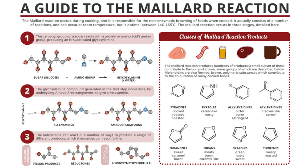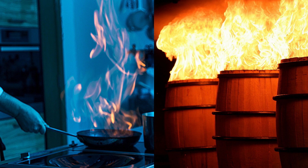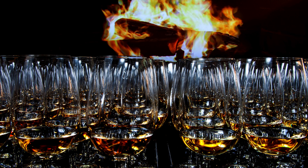Grilled meats, roasted coffee, toasted bread, chocolate, barbecue flavours — find a Maillard reaction and you find the foundations of a good marriage of whisky pairing. If you remember one thing, this is it: flavours born in fire.